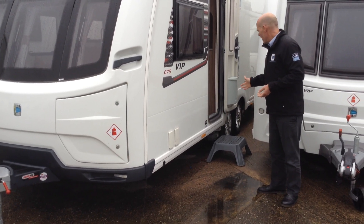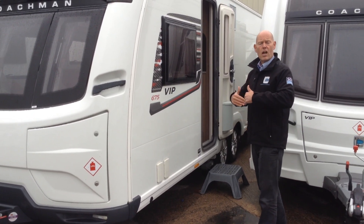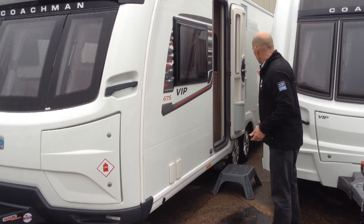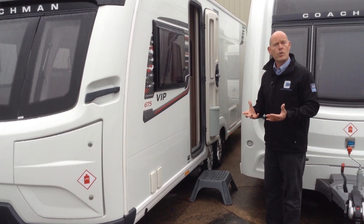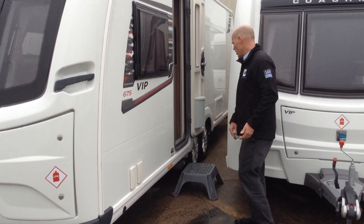Just to let you know, the motor mover that's currently fitted is not included — it's been removed and fitted to the owner's new caravan. There is an access locker to the space under the fixed bed, and that's always useful for retrieving things like your tables and chairs. Right, without further ado, if you'd like to follow me inside.